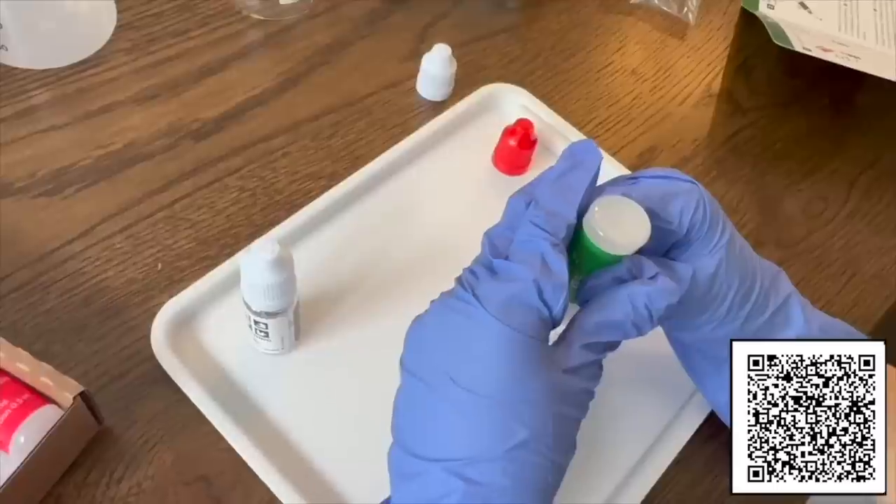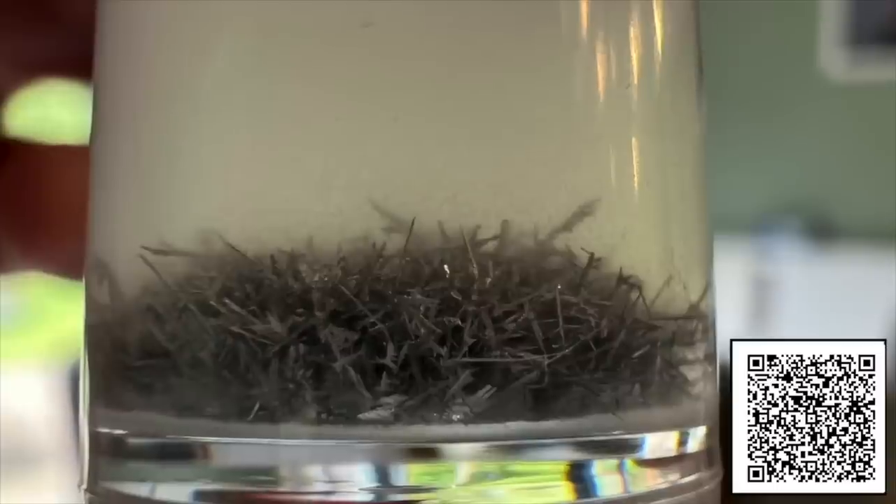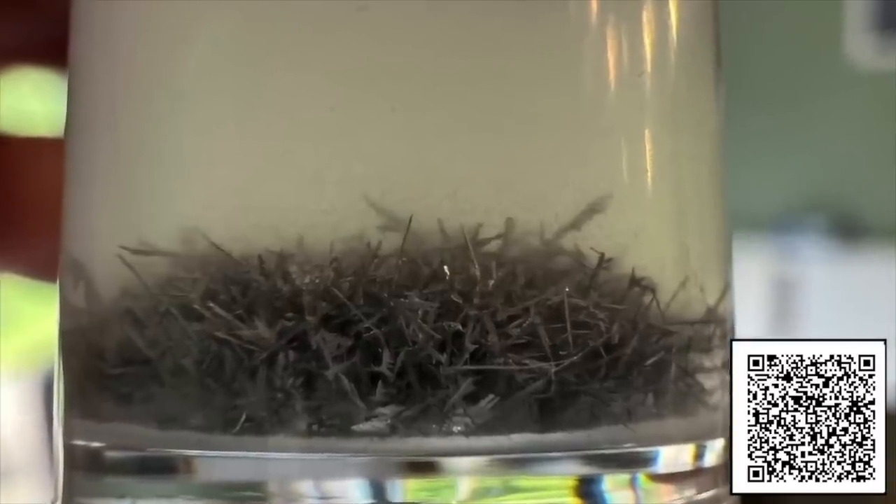Science is about exploration, experiments, discovery, and asking questions. Something which comes very naturally to children. My son enjoyed the Tin Hedgehog experiment so much last time that he was desperate to do something else from the Mel Chemistry Starter Kit.